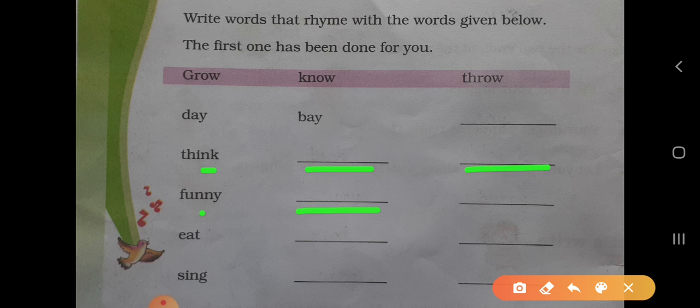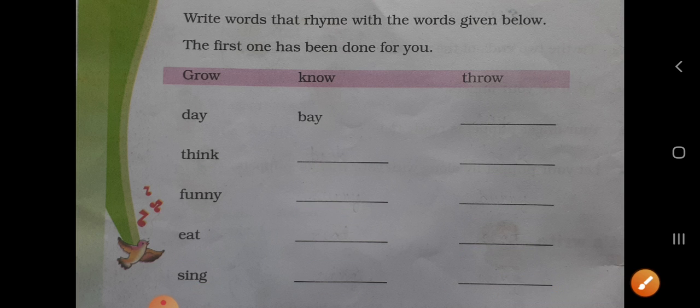Funny — bunny — sunny. Eat — beat — neat. Sing — king — ring. To aise bahut se sounds se students jo aap pehchaan sakti hain.